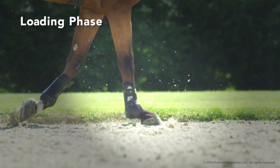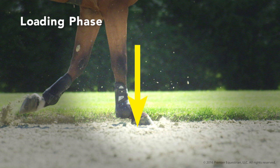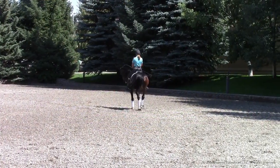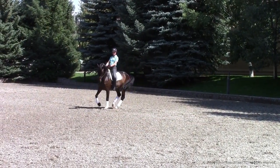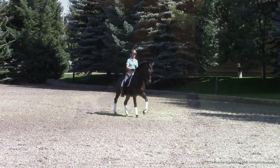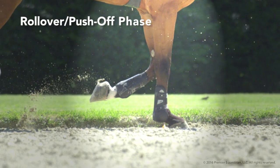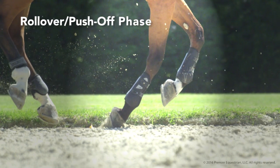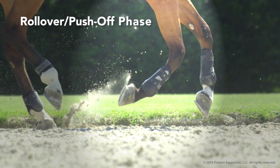During the loading phase, the whole hoof is in contact with the ground, carrying the full weight of the horse and rider. The fetlock, flexor tendons, and suspensory create a shock-absorbing effect. Pressure under the frog stimulates blood circulation through the hoof. The loaded weight increases depending upon movements such as collection, landing from a jump, or galloping. During the rollover push-off phase, the heel rotates off the ground, rolling over the toe for push-off into the next stride.